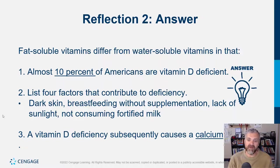Almost 10% of Americans are vitamin D deficient — depending on who you ask, the number would be even higher. Four factors that contribute to deficiency: dark skin, since UV rays striking and being absorbed by the skin is what leads to vitamin D production; breastfeeding without supplementation; a lack of sunlight; and not consuming fortified milk. Obesity seems to impact this as well, along with sunscreen use, time outdoors, and location on the planet.